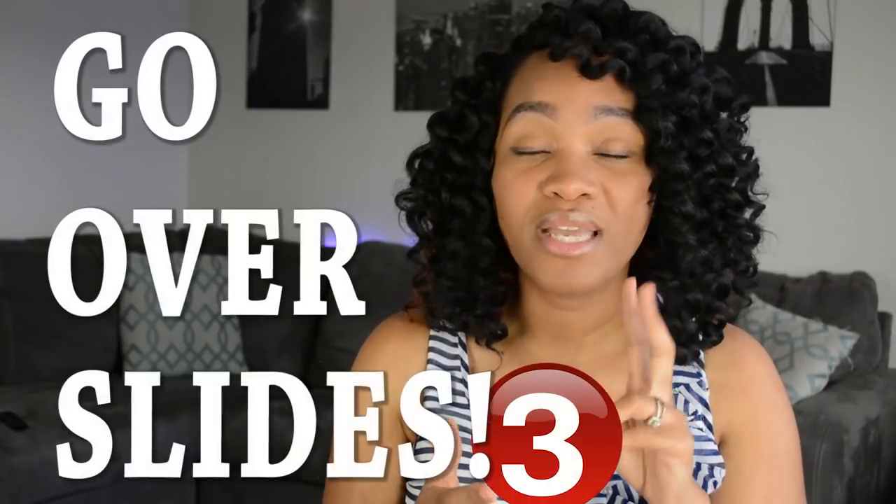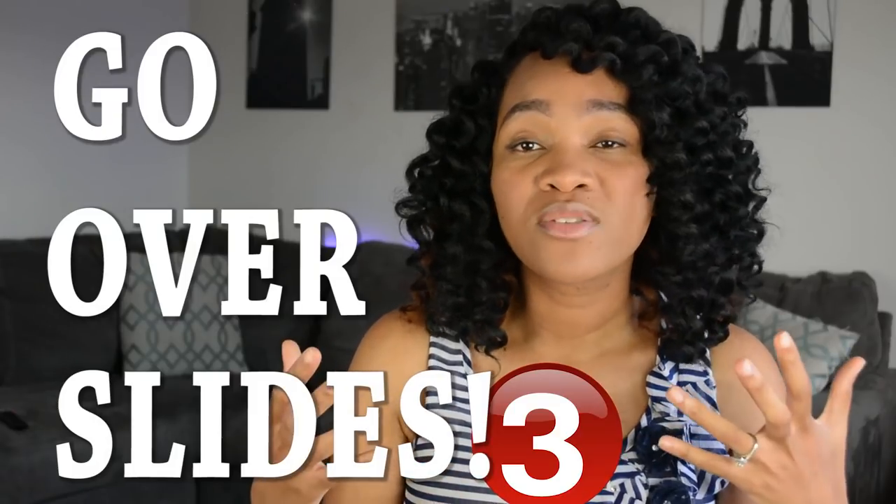My number three tip — and I think it's really important in general — is going over the slides at least twice. I know that sounds difficult because you're going to have a lot of slides. Just like I mentioned, I had one lecture that was 180 slides, but the more times you see that information, the better.